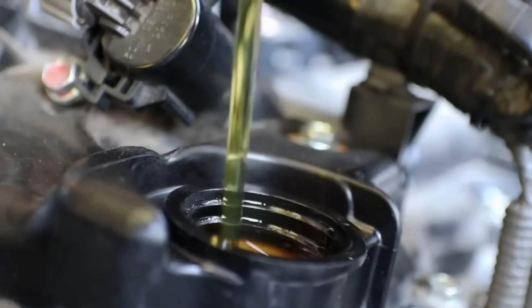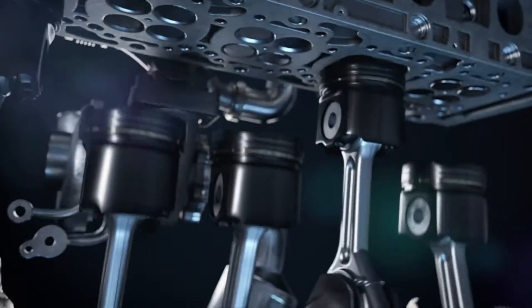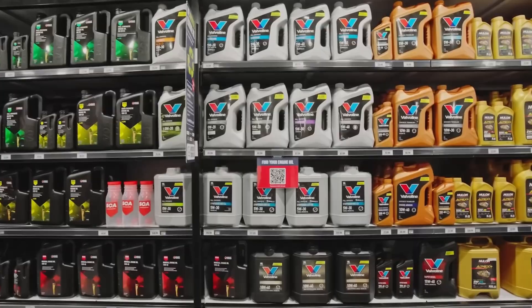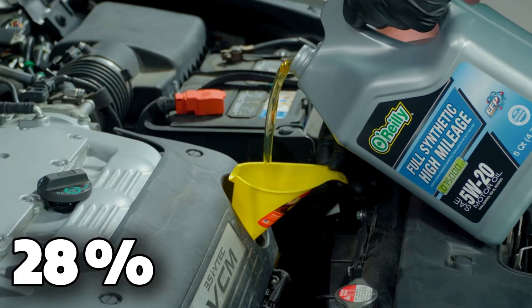Half used 0W20 and the other half used 5W30. Same engines, same care. The results shocked even the experts. Engines using 0W20 got about 2–3% better fuel economy in city driving, but they also had 42% more bearing wear and used 28% more oil by 150,000 miles.